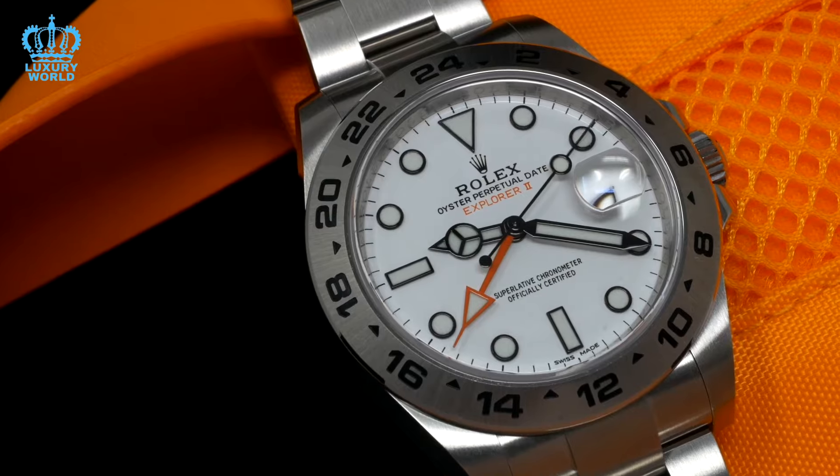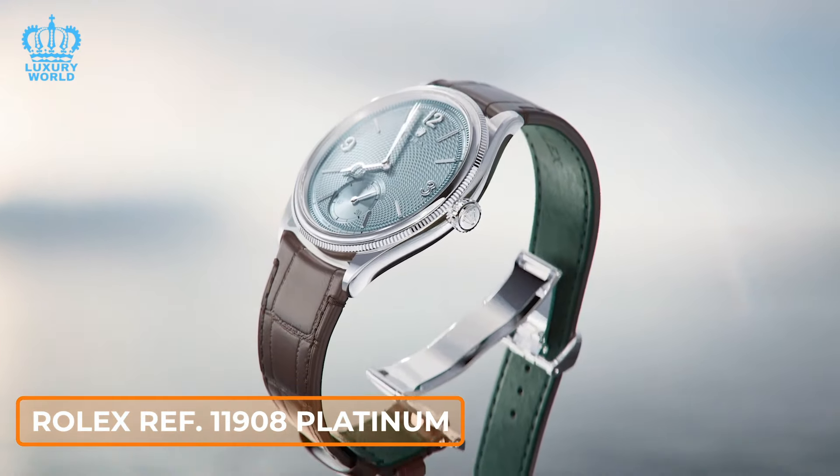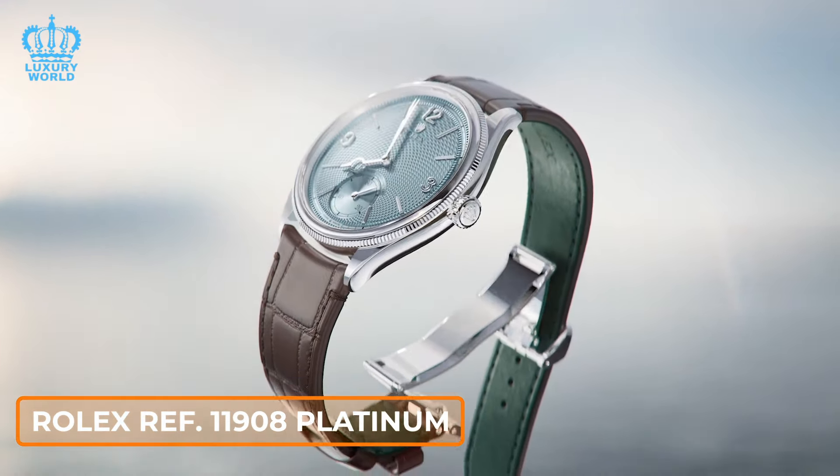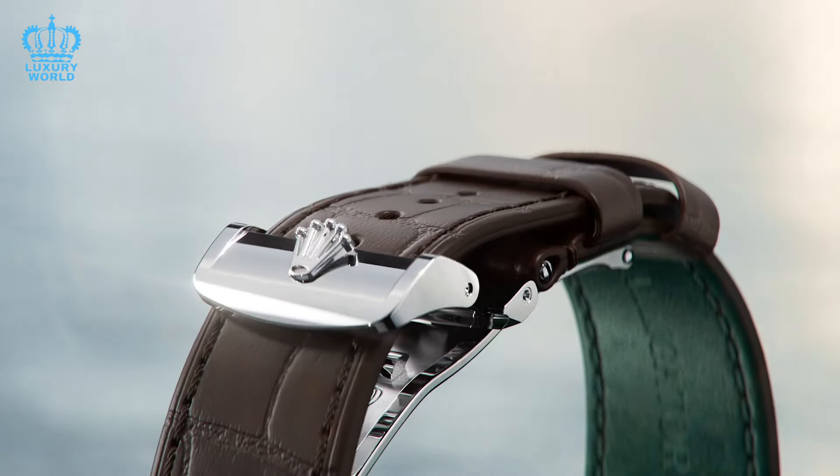Let us continue with the next query. What is our perspective on the Rolex 11908 Platinum in comparison to the highly sought-after Patek Calatrava? This is a compelling question, and we are well-versed in the current discussion. The Rolex 11908 Platinum, unveiled at this year's Watches and Wonders, has generated considerable buzz. Made from platinum with an ice-blue dial — a hallmark of Rolex's platinum models — it has captured significant attention.